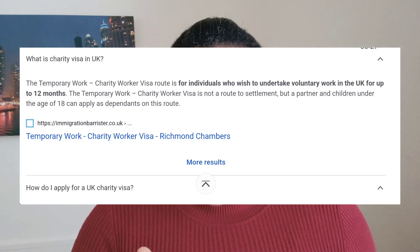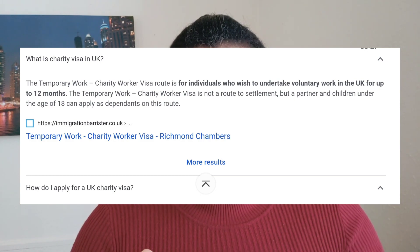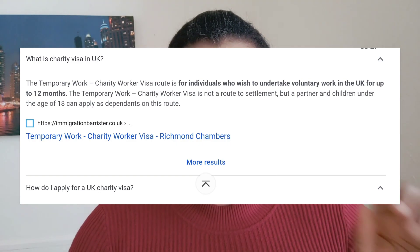I know some of you are thinking I'm referring to the skilled work visa or the healthcare assistant visa — no, it's not. This visa is called the Charity Work Visa. For those who haven't heard about it, the Charity Work Visa route is for individuals who wish to undertake voluntary work in the UK for up to 12 months. It's a TFI visa and it's a temporary visa that you can use to switch to another visa whilst you are in the UK.